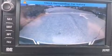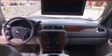Comfort and convenience were prioritized within, evidenced by amenities such as delay-off headlights, a leather steering wheel, a rear-step bumper, a front bench seat, a tonneau cover, and one-touch window functionality.